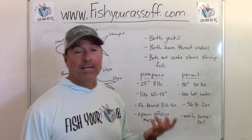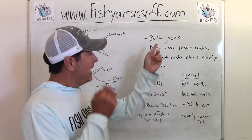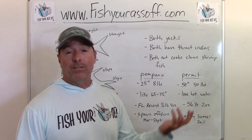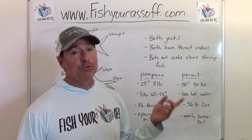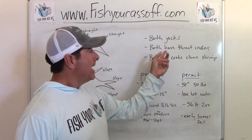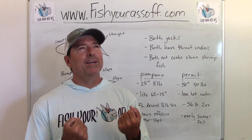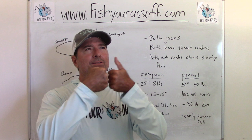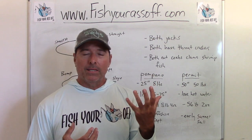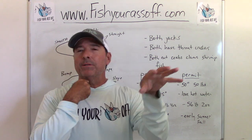Let's talk about what they have in common, because the thing is they look alike, they act alike, they do a lot of things alike because they're very similar species. They're both jacks — that's why they fight so well. You ever notice you catch jacks, they're so much fun to catch but you usually throw them back because they're not really good to eat? Well, these two jacks are very good to eat — a permit and a pompano are excellent eating fish.